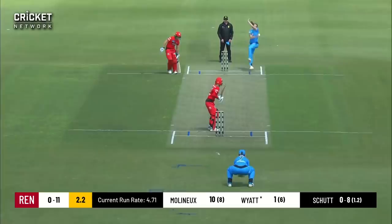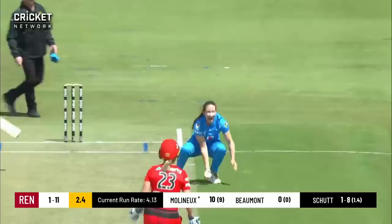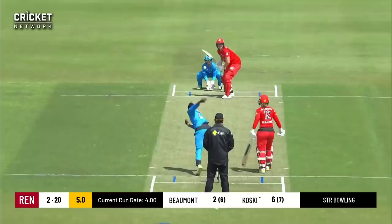This one cutting hard, beats the point. This one's up, it's high, keeper's under it and takes it. Odds of the turn to match, and that is her 50th WBBL wicket.